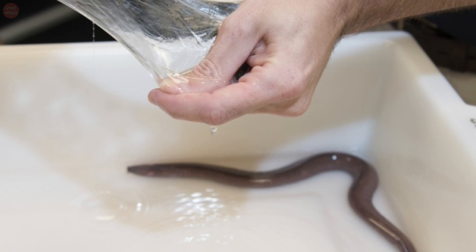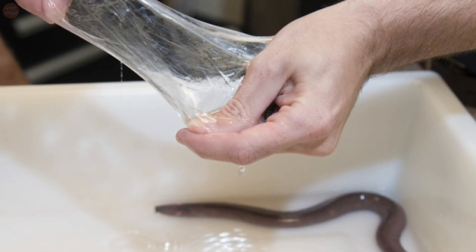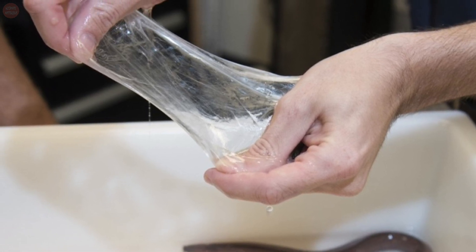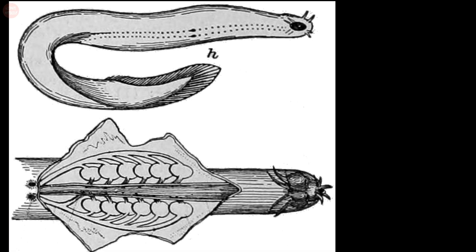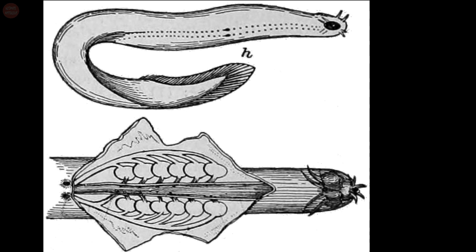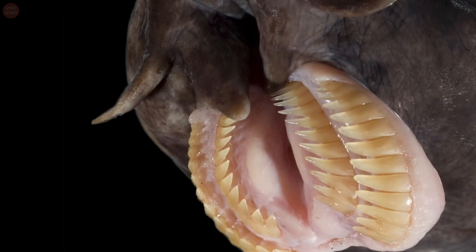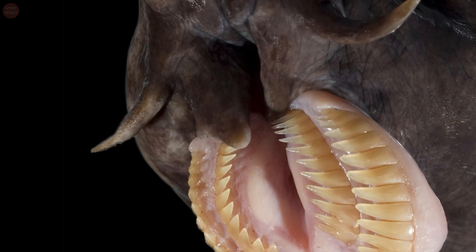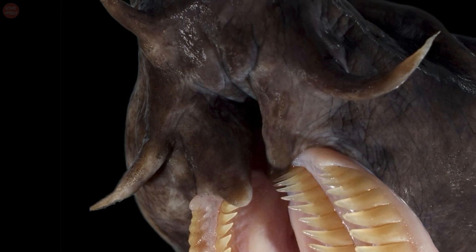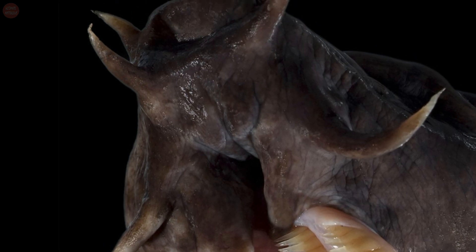These creatures have elongated eel-like bodies and paddle-like tails. The skin of the hagfish has been described as covering its body like a loosely fitting sock. In addition, they are the only living animals that have a skull but no spine. Their skeleton is made up entirely of cartilage. Hagfish don't have compound eyes that can resolve images, but instead possess simple eye spots that can detect light. In some species, the eye spots are covered by skin.